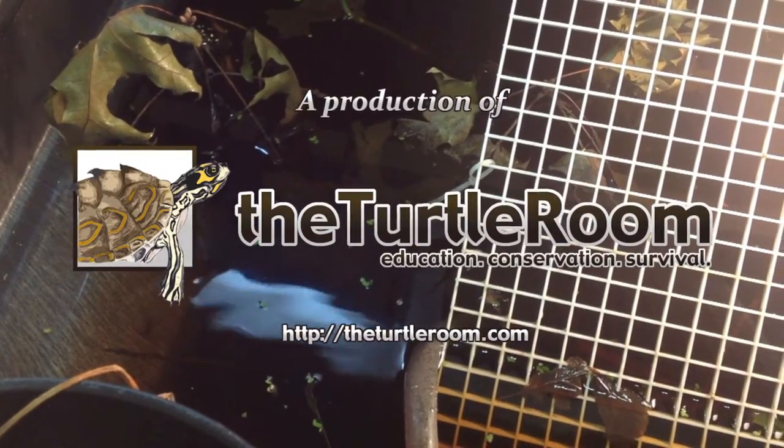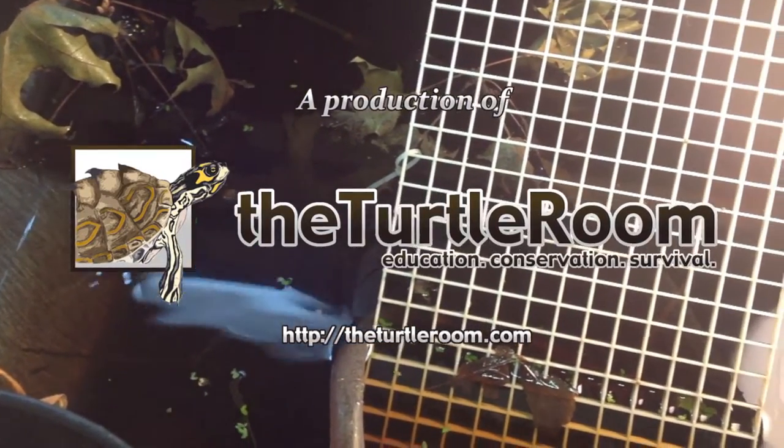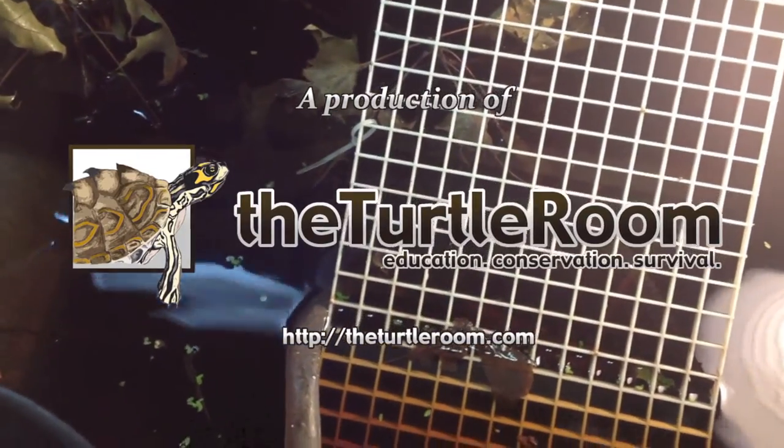Spotted turtles are one of those turtles that really do well with protein. We also feed a ground turkey mixture, which is really lean ground turkey, with a bit of chicken feed and fresh vegetables included as well. I try to keep duckweed in their enclosure as much as I can get it to grow inside, because that's also a food source — more of a rare food source for spotted turtles, not necessarily their favorite, but they will take it. And obviously, anything you can get them to eat that's green is probably a plus.